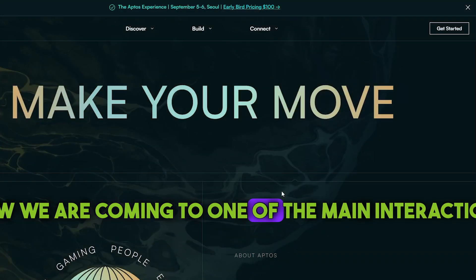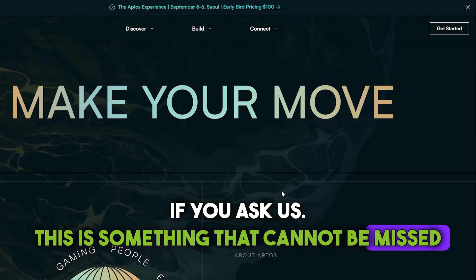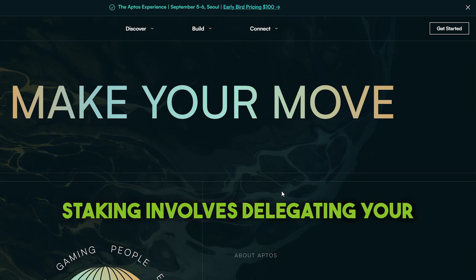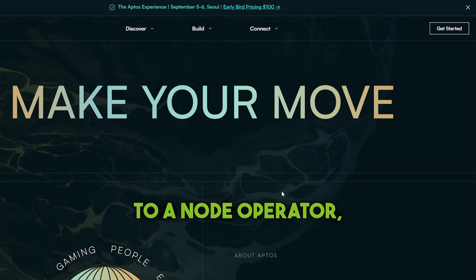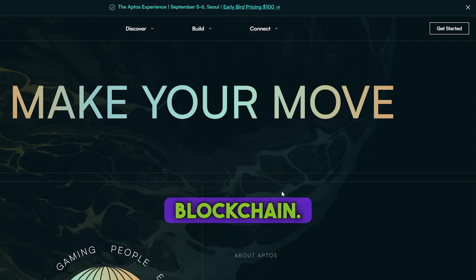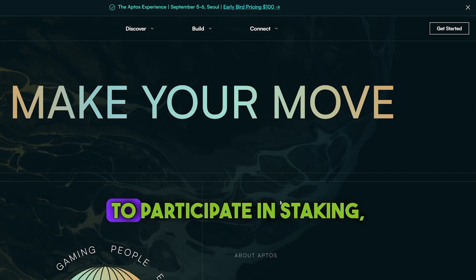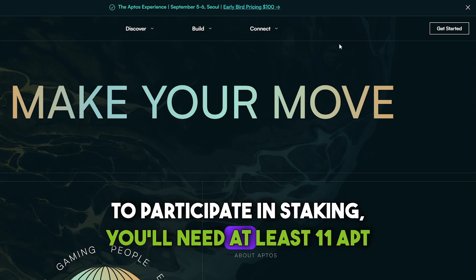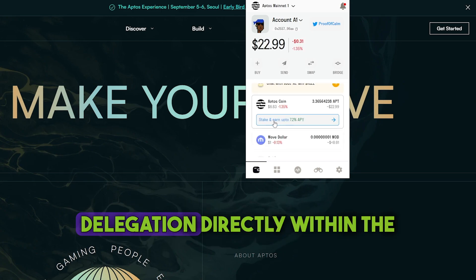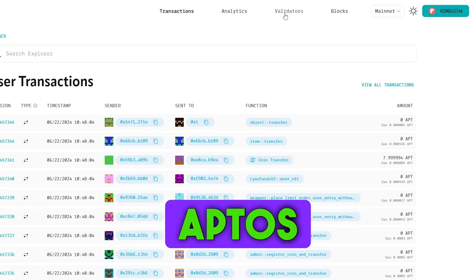Now we are coming to one of the main interactions there is. This is something that cannot be missed under any circumstances if you are hunting an airdrop. Aptos staking involves delegating your APT tokens to a node operator to support the consensus process on the Aptos blockchain. In return, you earn rewards as compound interest of your staked APT. To participate in staking, you will need at least 11 APT tokens. If you are already using the Martian wallet, you can perform delegation directly within the wallet interface. Otherwise, follow these steps using the Aptos explorer.